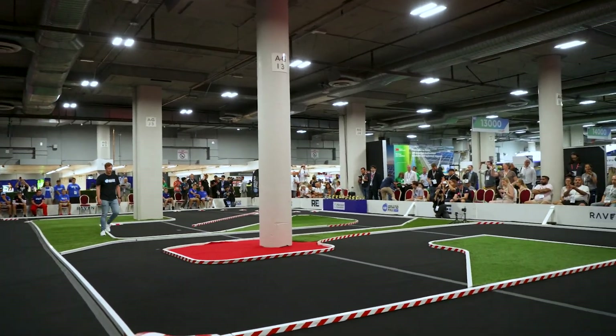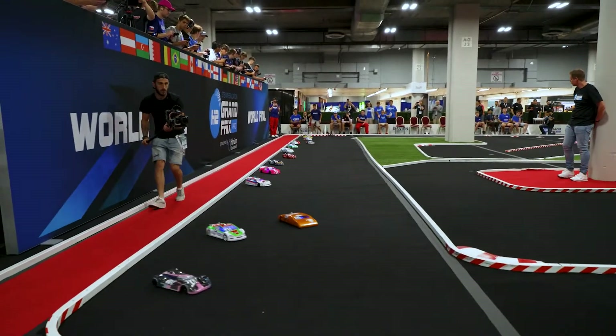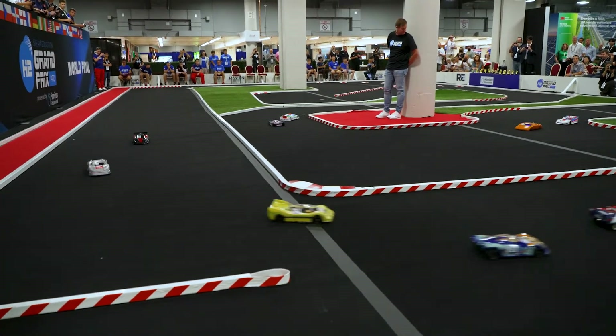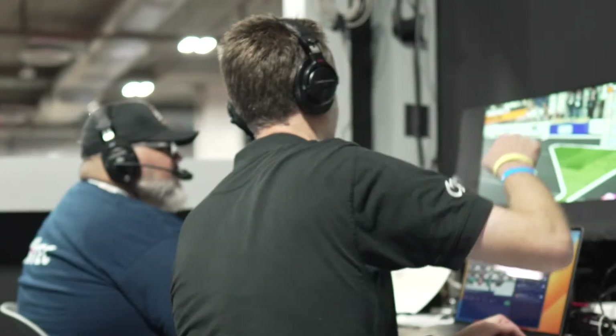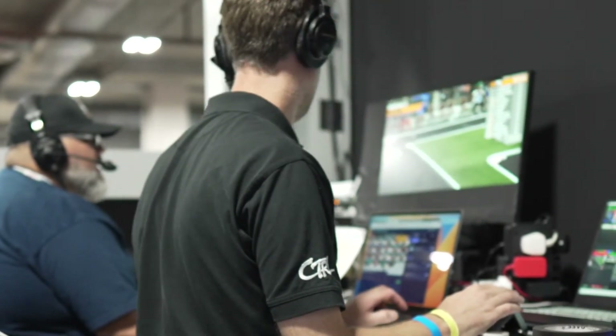Three, two, one, and go! Going off their parade lap — they have started, and that looks like Team Bulgaria out front.